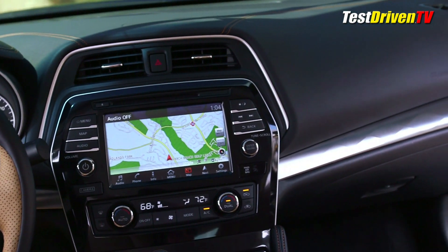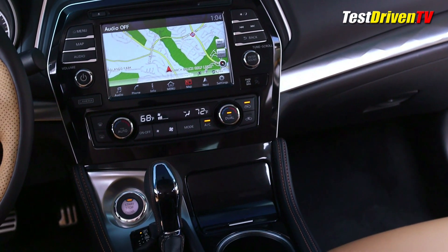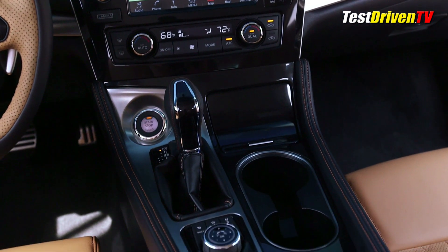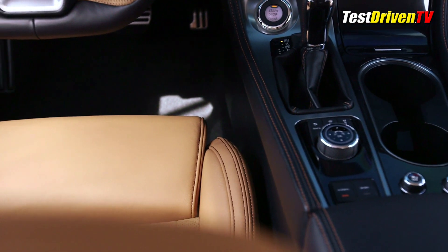The all-new interior also plays its game with a truly more premium look and feel. On the top-grade models, there's acres of soft-touch materials with contrast stitching to feast your eyes upon. Available two-tone leather treatments also bring a distinct sports car vibe not found in competitors.